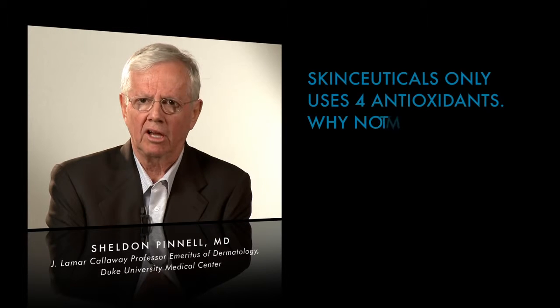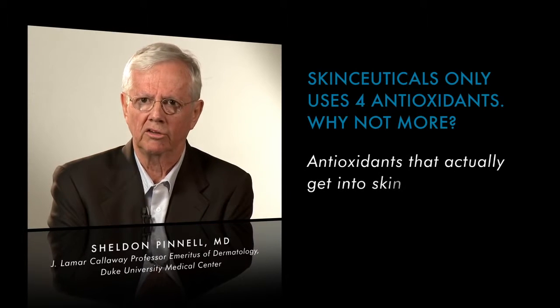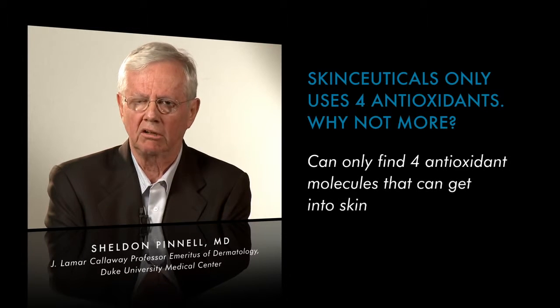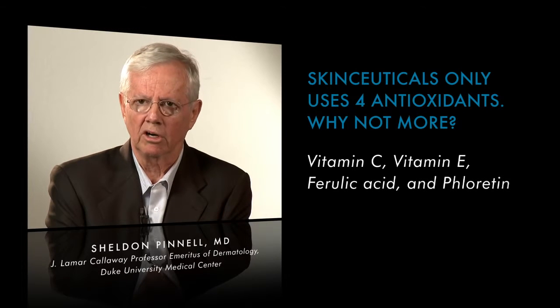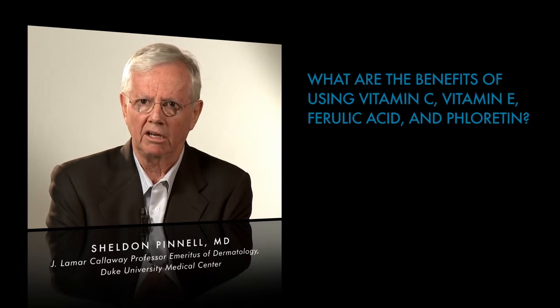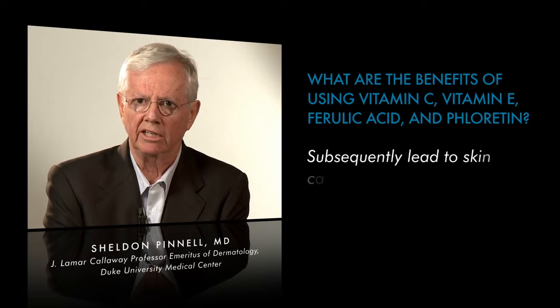The most important thing we've been able to accomplish is to find antioxidants that actually get into skin. There are literally thousands of antioxidant molecules, and we've tested dozens of these in chemically pure form and can only find four that get into skin to give us this effect. Those are vitamin C, vitamin E, ferulic acid, and phloretin. We know and can show that these antioxidants in pure chemical form can not only get into skin, but can protect the skin against things caused by ultraviolet light and against the DNA mutations that subsequently lead to skin cancer.